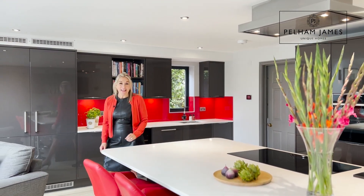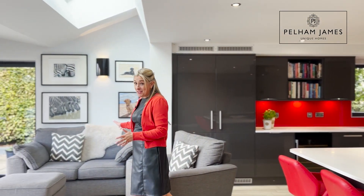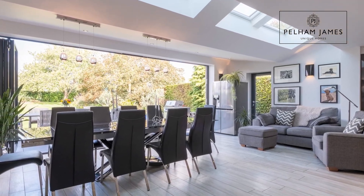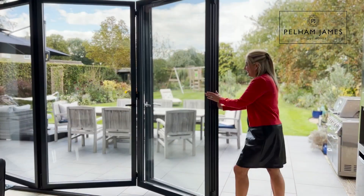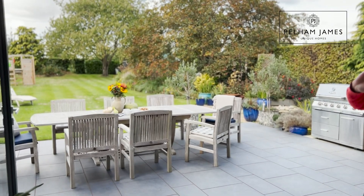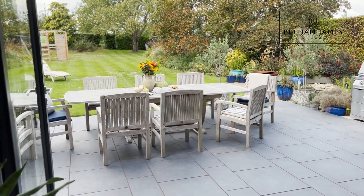With underfloor heating, I love the sociable space that allows for plenty of relaxed seating in here and enough room for a really large dining table, set by these magnificent bifold doors that are completely opened back to reveal the terrace area so you can enjoy the whole width and length of that wonderful garden.